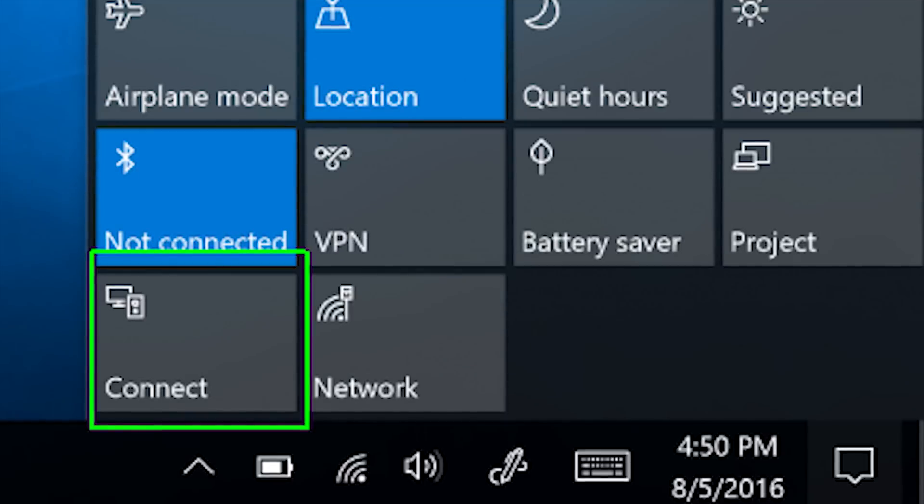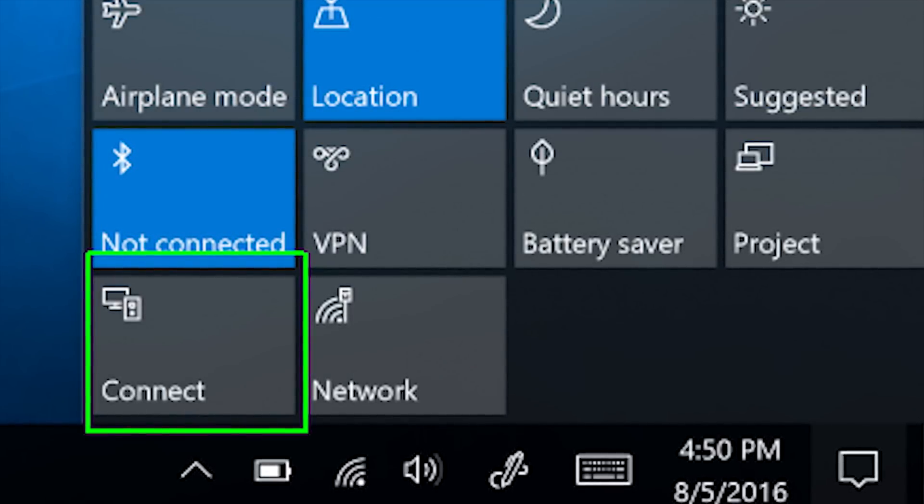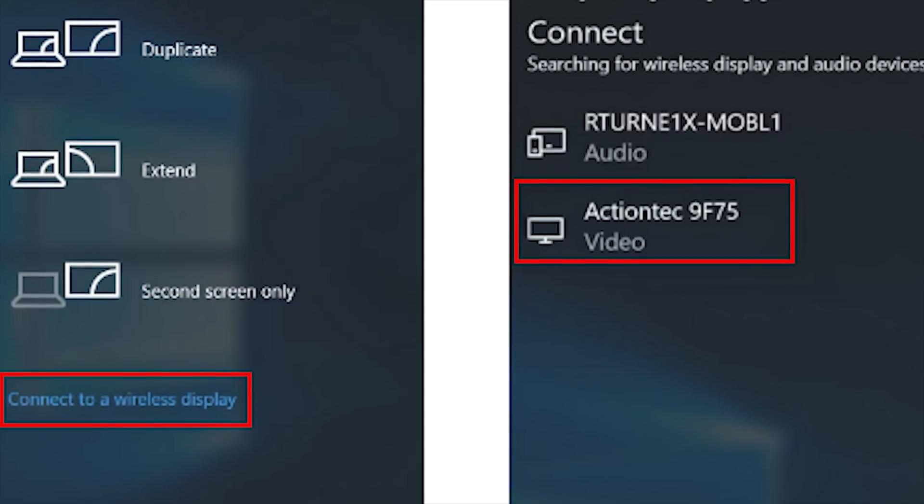In Windows 10, simply click Connect in the Action Center, and that will cause your system to scan for available Miracast displays. Click the one you'd like to connect to, and you are all set.